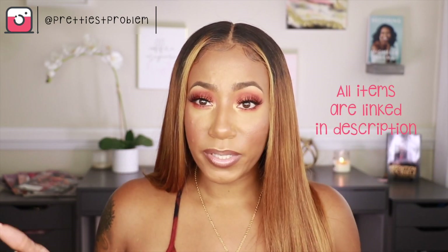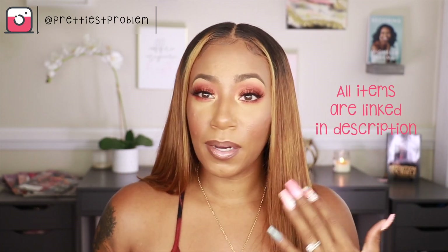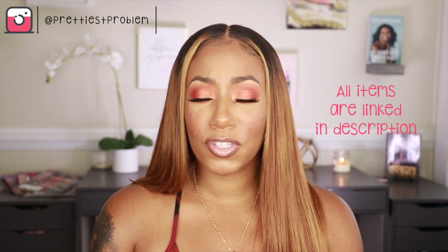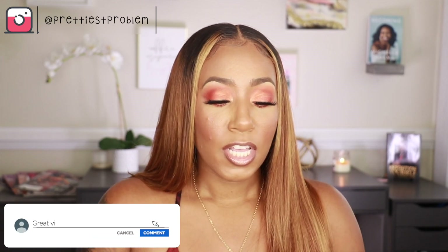That is it for all the brushes and tools that I use. I hope this video was helpful — again, with makeup there are no real rules, you just do what works for you. There are so many more brushes I didn't even mention; these are just my main go-to brushes when I'm doing my own face. Let me know in the comments what you'd like to see next, or you can DM me. I'll catch you guys in my next one, bye!